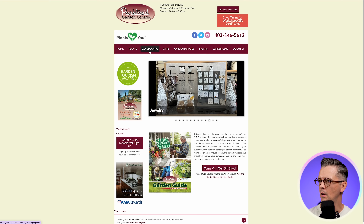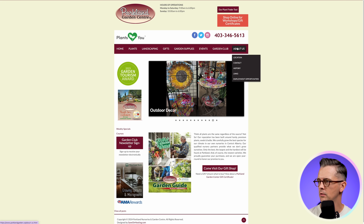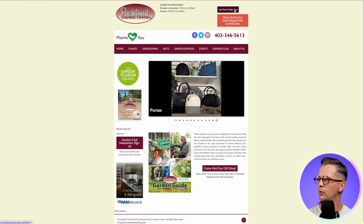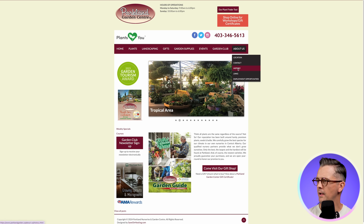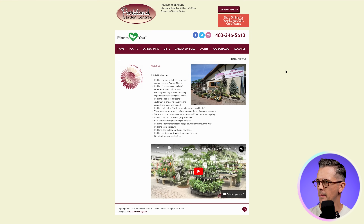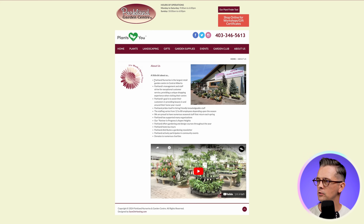Then we have the navigation with all these drop-down menus as we go across. There are various buttons at the top that are also competing for our attention. Let's find out a little more about them — their history — and go to the About Us page. We can see it's the largest retail garden centre in its region, and there's a bit about their values, their approach, the fact that they want to provide beauty to their customers in and around their home.